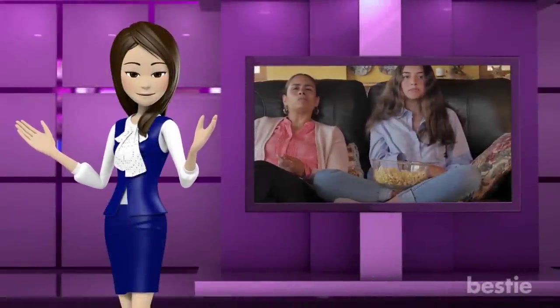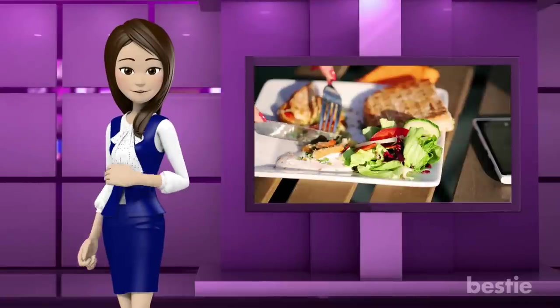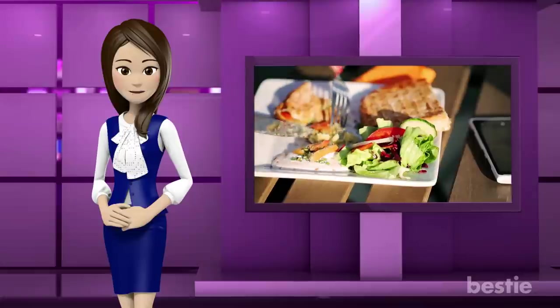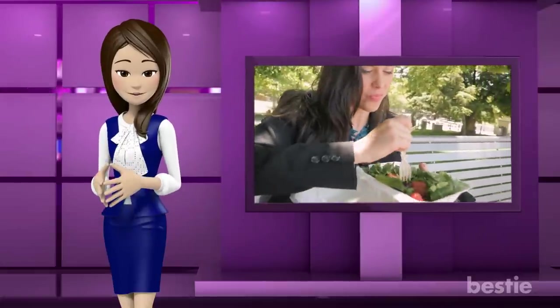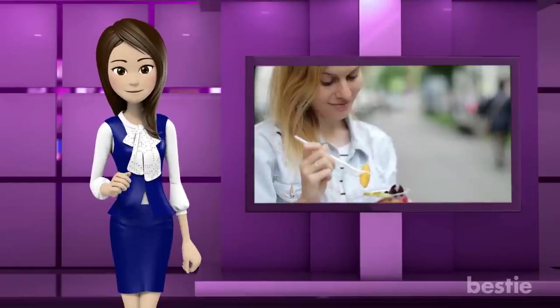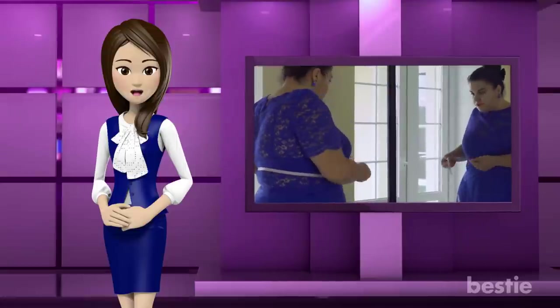Hey! Do you find yourself mindlessly snacking because your meals aren't keeping you as full as you'd like? Does your stomach growl in anticipation of lunch even though you just ate breakfast? At some point we've all fallen victim to an unexpected raging appetite, which can lead to eating snacks that are high in calories, sugar and fat, and of course, weight gain.